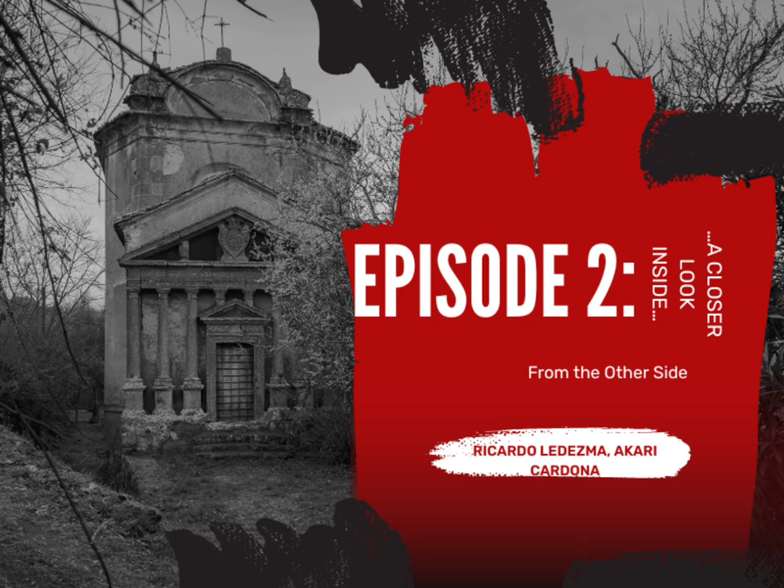If you're just tuning into this one and haven't watched the other one, you really need to go watch it first. We're just kidding, but seriously — go watch it. Anyway, going back to the podcast, we're talking about the origins of Riverside.